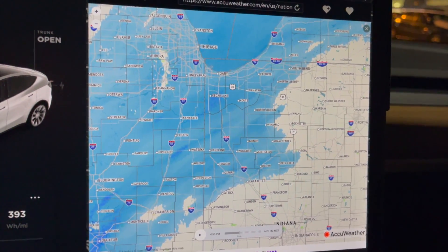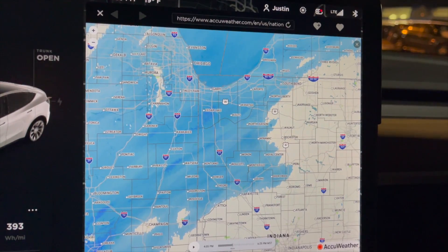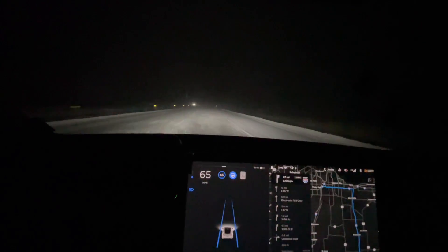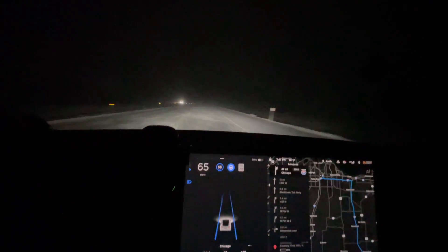That said, you're sacrificing sidewall size and you're going to have worse performance if you live in a snowy region. When the pavement is dry, no issues at all — actually has pretty good grip — but at any inclement weather, those tires are just not up to the task. So depending on your region and where you live, you may want to consider passing on the induction wheels. In my personal opinion, regardless of where you live, I recommend passing on those induction wheels.